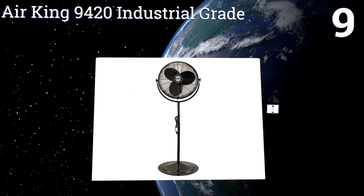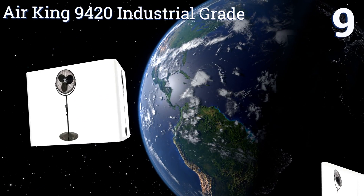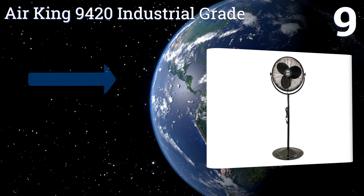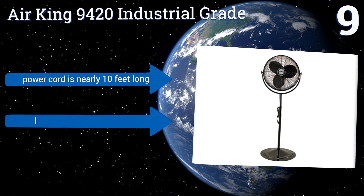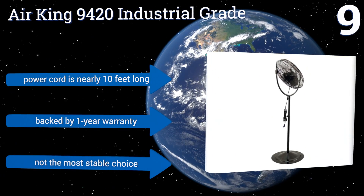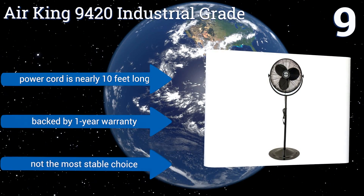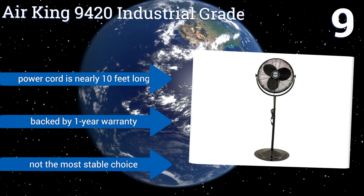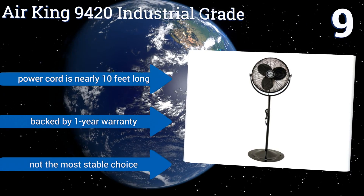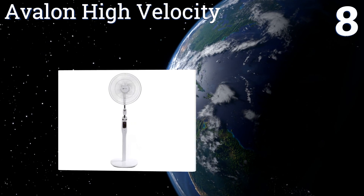At number nine, if you're on the hunt for something that will keep the air moving in larger environments like gymnasiums or work sites, the Air King 9420 Industrial Grade is a fine selection. It has a sizable 20-inch face and a motor that will remain lubricated even after heavy use. Its power cord is conveniently 10 feet long and it's backed by a one-year warranty, but it's not the most stable choice.